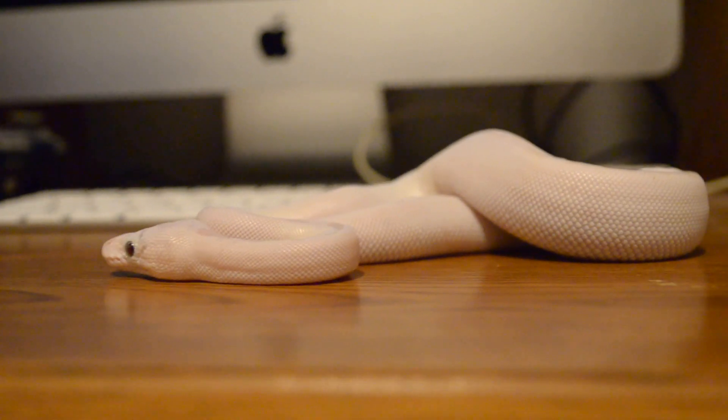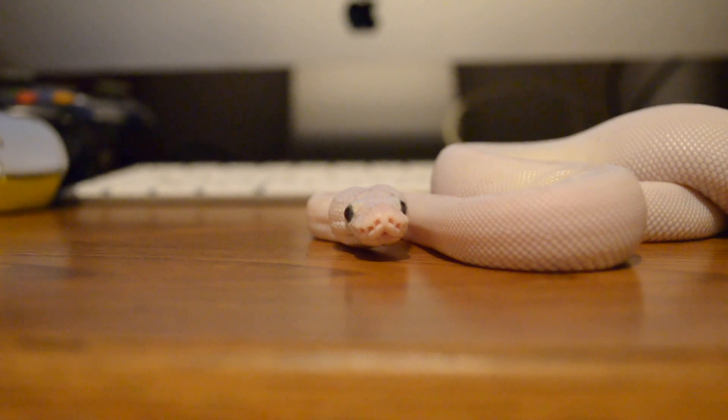Next up we have Clarence. Clarence is a blue-eyed Lucy ball python, which means she has blue eyes and is leucistic. This snake has actually survived mites not once, not twice, but three times. I did go to a reptile expo, and when I came back it was probably a couple months later when we discovered that this snake had mites. I completely gutted the tank, got rid of everything, started all over — and guess who got mites again a couple months later.